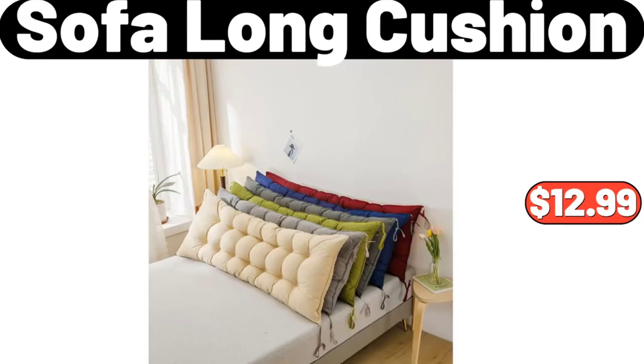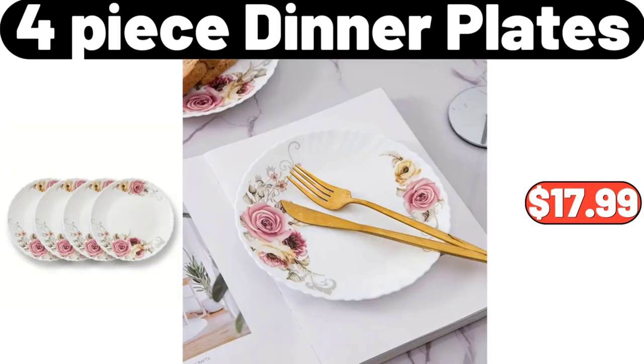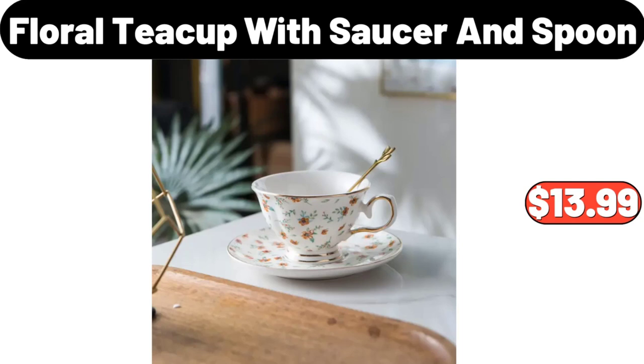Sofa long cushion, $12.99. 50-piece food vacuum compressed bag, $8.48. Four-piece dinner plates, $17.99. Silicone microwave popcorn lid, $6.29. Floral teacup with saucer and spoon, $13.99.